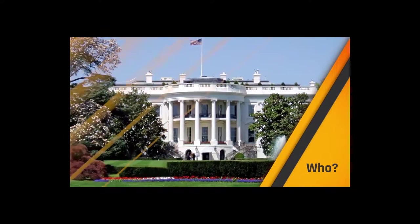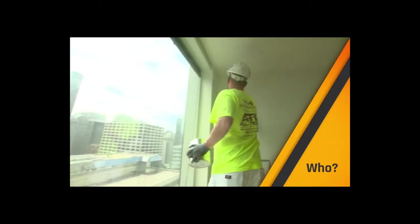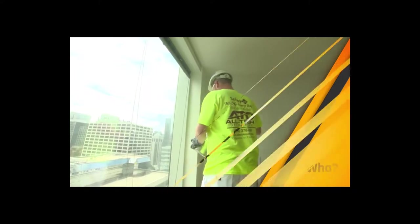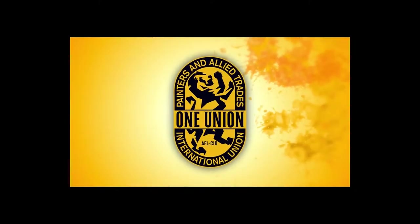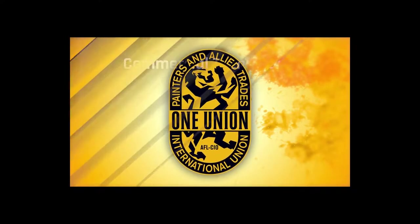I'm sure you know what painters do — maybe you've even done it. Have you ever helped out painting around the house or perhaps on a summer job? But how do you think the White House stays white, or those offices and skyscrapers get finished? Skilled IUPAT commercial painters. That's how. IUPAT painters are thoroughly trained to be the best and most qualified painting professionals for all commercial projects.